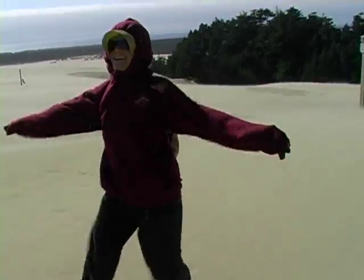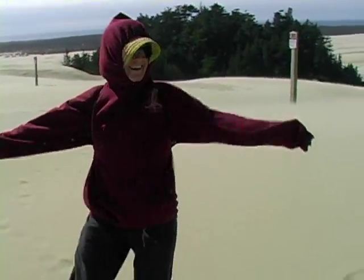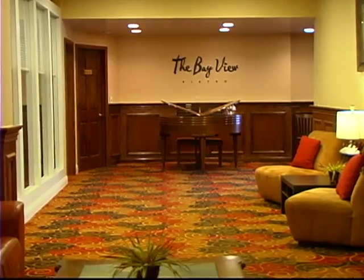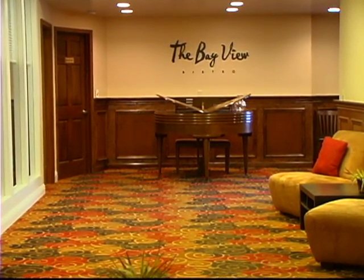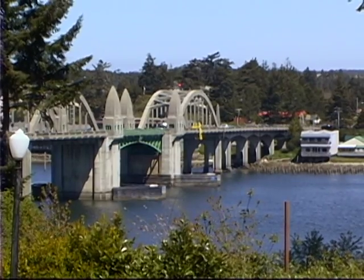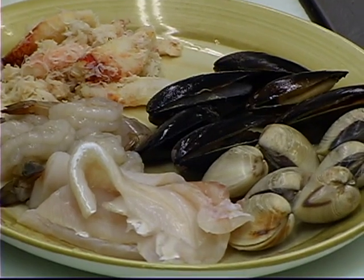After a full and active day, I had worked up quite the appetite. I was tired from biking, kayaking, and hiking. A great new addition to the Pier Point Inn is the Bay View Bistro. This restaurant has the same great views as the hotel, and I was soon to find out some amazing food.